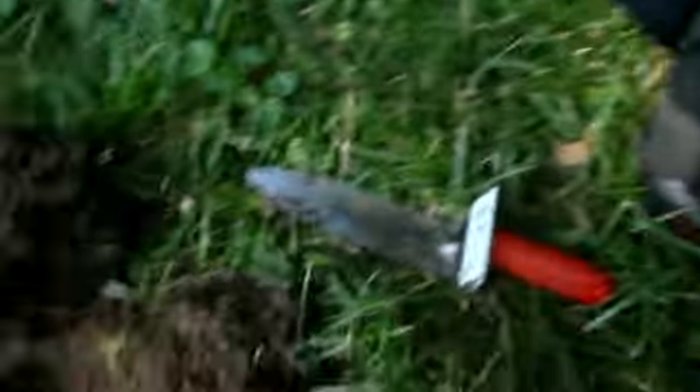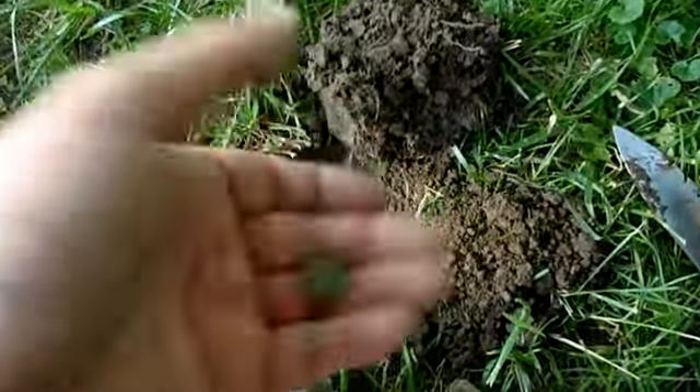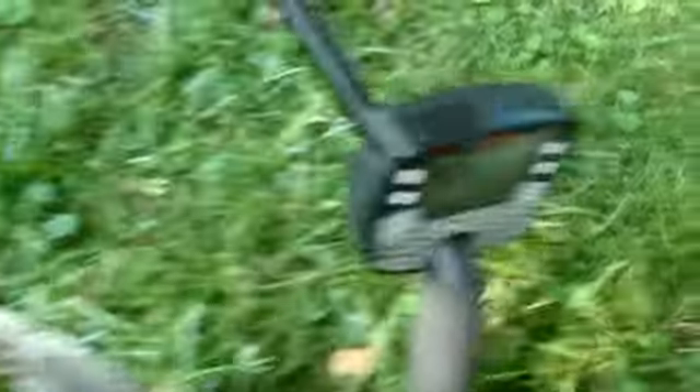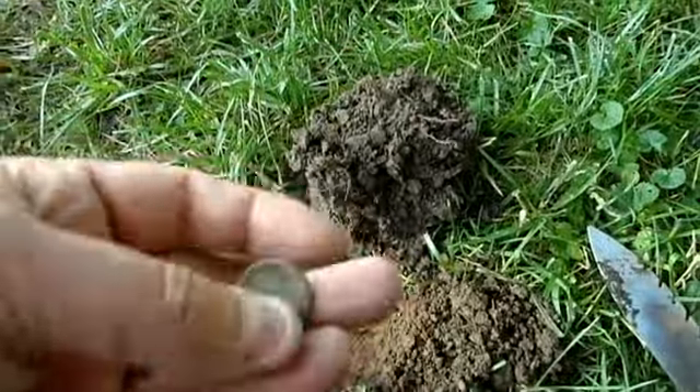I'm out here today at a park, just getting out for about an hour or so, just enjoying the day. Some kids over there playing baseball. Got a lot of big trees in this area. I'm gonna work around them and see what I can come up with. I just dug a clad memorial. Today I'm running the Andy Savage coin program, so I'm gonna try it and see how it does around here.